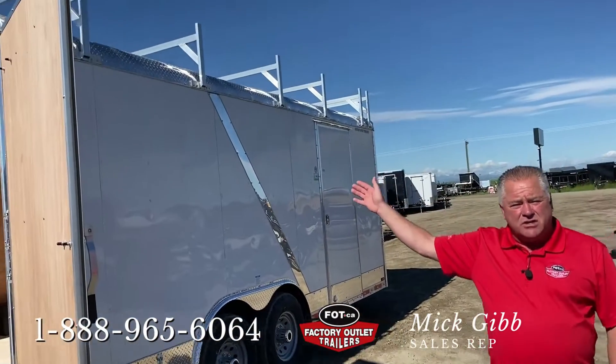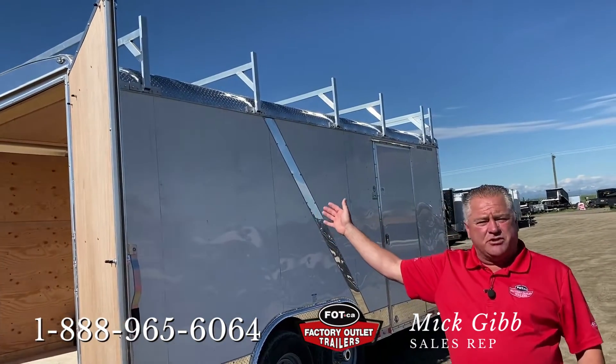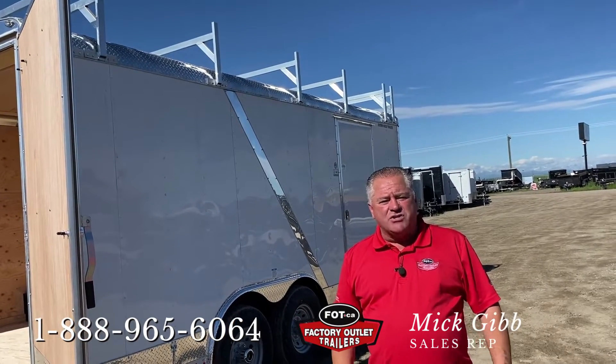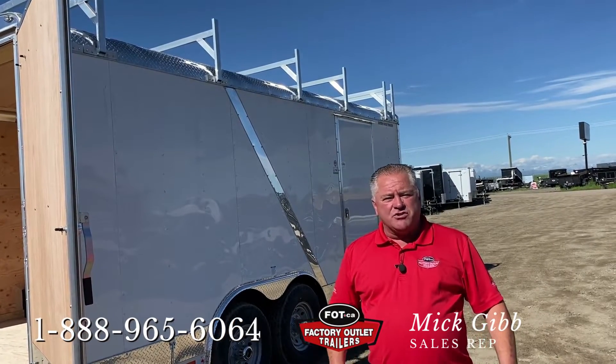The solution is what's called ladder racks. We had these installed on the top of the trailer. We can install these here in High River — takes a couple of hours, not expensive — but there was the solution.